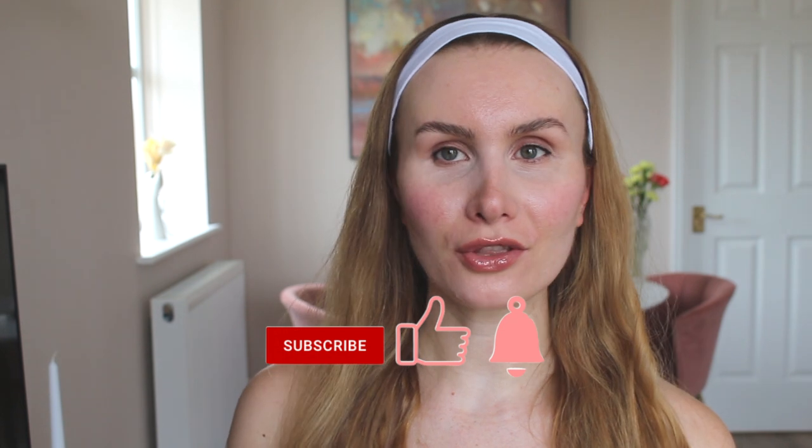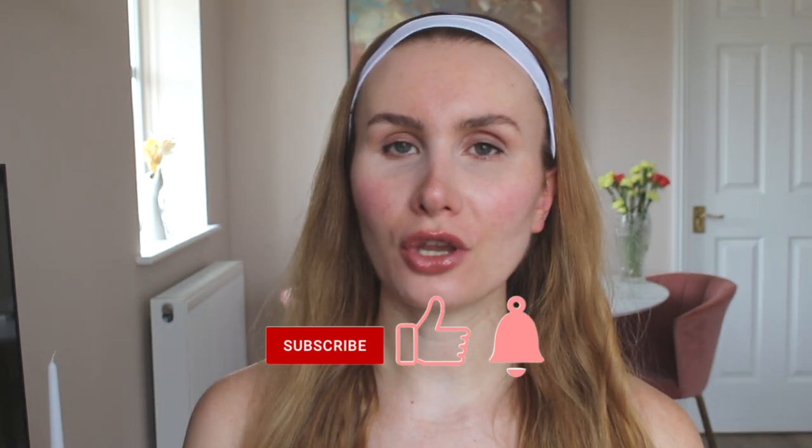Do thumbs up, subscribe, and turn on the notification bell, especially if you're new here and this is the type of video you like. I will have much more of this content coming up on a regular basis. Now without further ado, I'm going to start the haul with Primark, because I got the cutest things from there in my opinion.